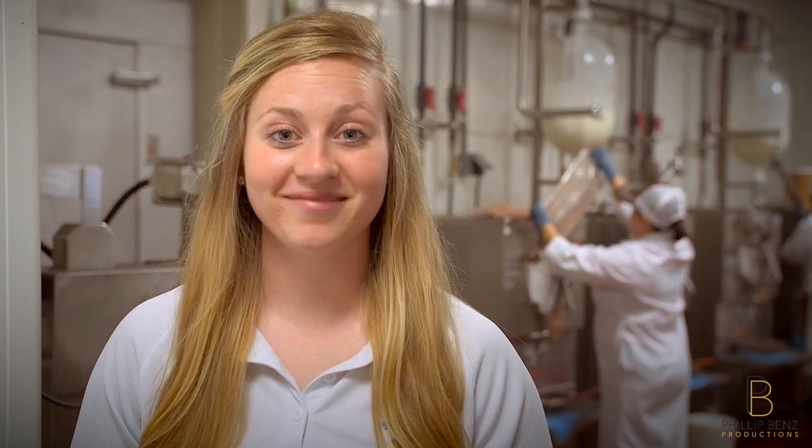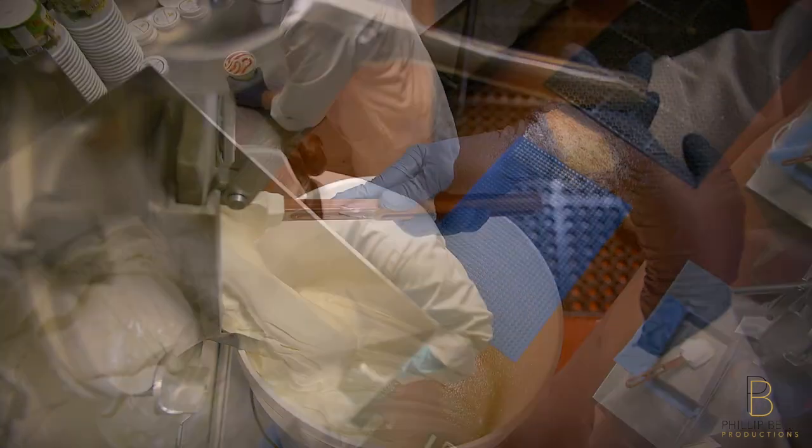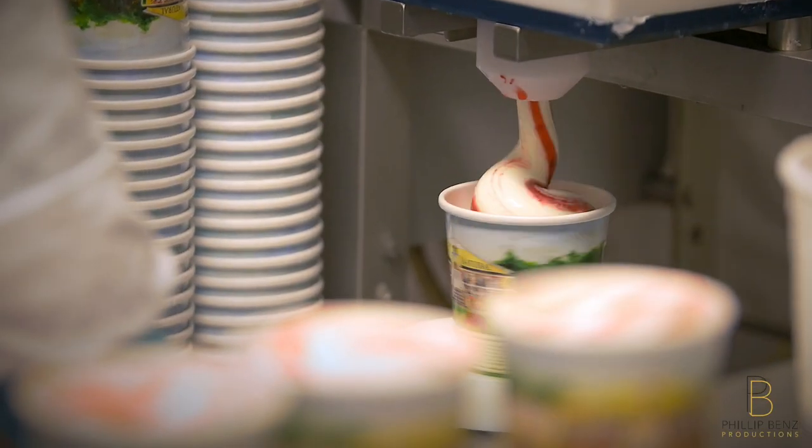We then take that delicious milk and cream and make our 16% super premium mix. This mix is then added into our batch freezers, which makes the best quality ice cream. The ice cream then runs through one of our four mixers where the flavoring ingredients are hand churned into the ice cream to produce one of our 40 delicious flavors.